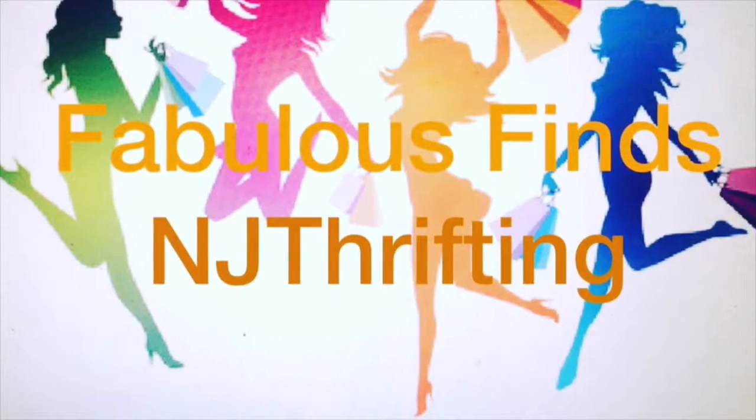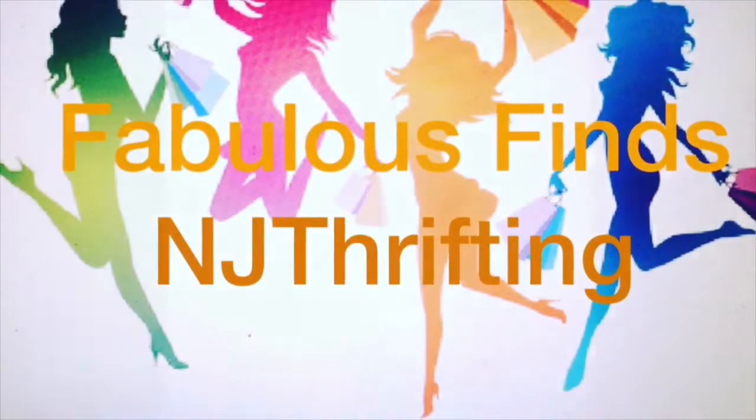Hey guys, I am back with another fabulous find and haul, and this time it's from Party City. I found some great deals, but not only deals, but some great items to use for crafting from Party City.